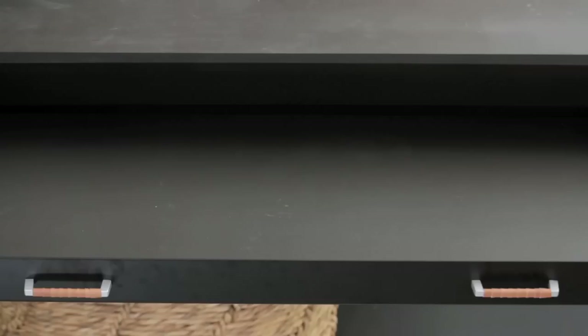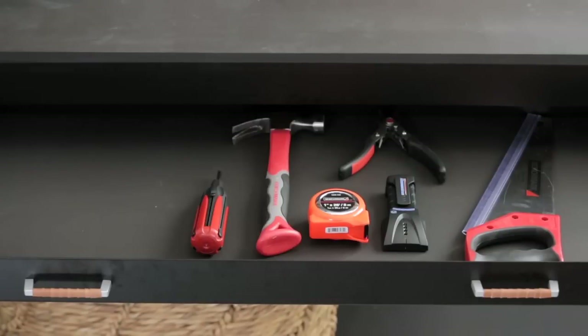As this is a workbench, it's still very practical for storing all your tools in one place. Here are the top tools that you need to have.